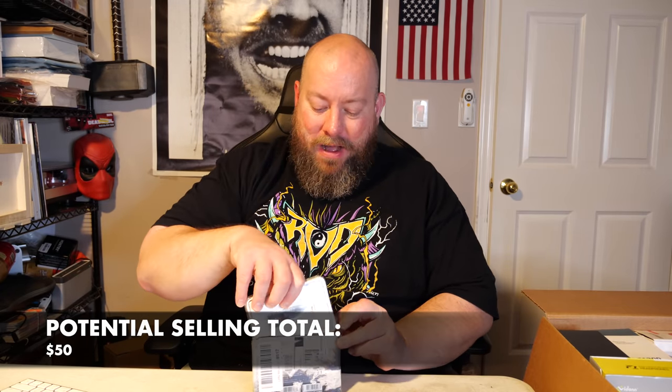Right on top we've got some kind of computer chip — the Samsung 970 EVO. Let me look this thing up on eBay, looking at actual sold listings. As an open box item it's about $50. Not bad for the first item out of the box — I'll take it. This item and the rest of the box will be for sale in my eBay store, linked down below in the description.